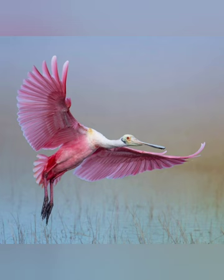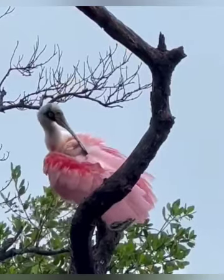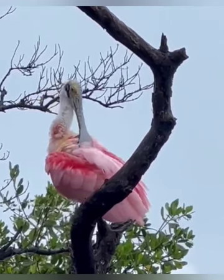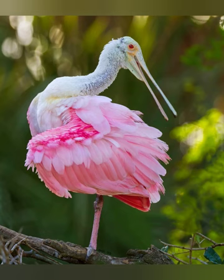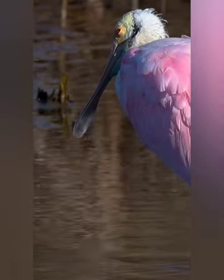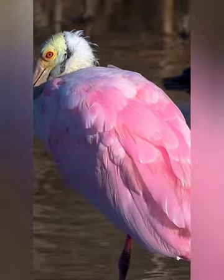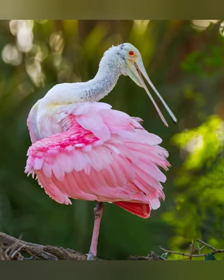Thankfully, this species has rebounded and is no longer at risk of extinction. Like flamingos, Roseate Spoonbills feature feathers in shades of bright pink, pale pink, and even red. They get this coloring from a surprising source: the crustaceans they eat. From their diets, they get carotenoid pigment, which results in the bright coloring of their plumage.